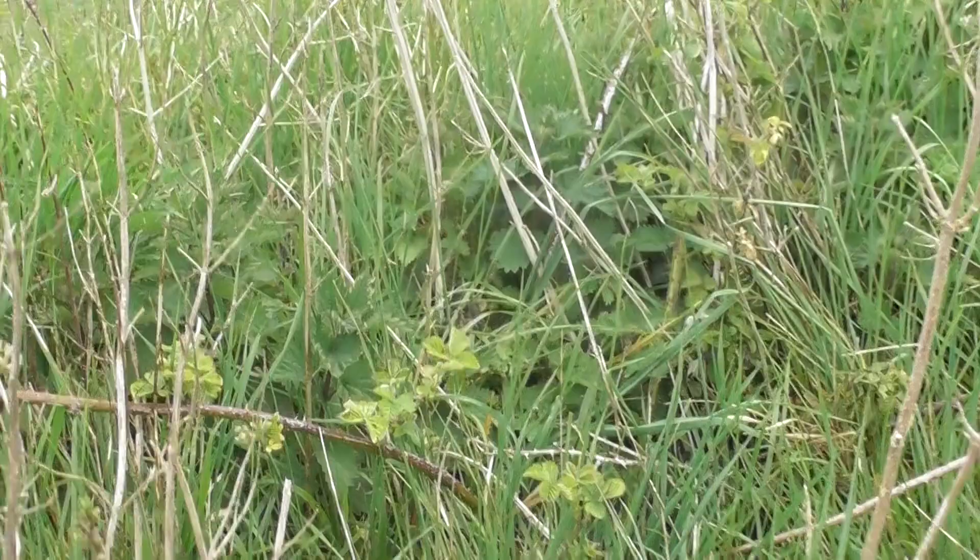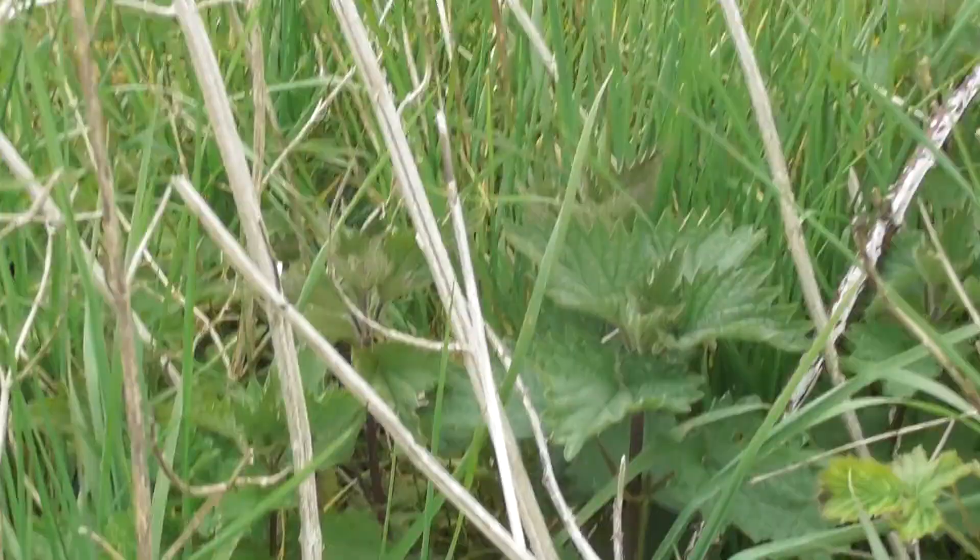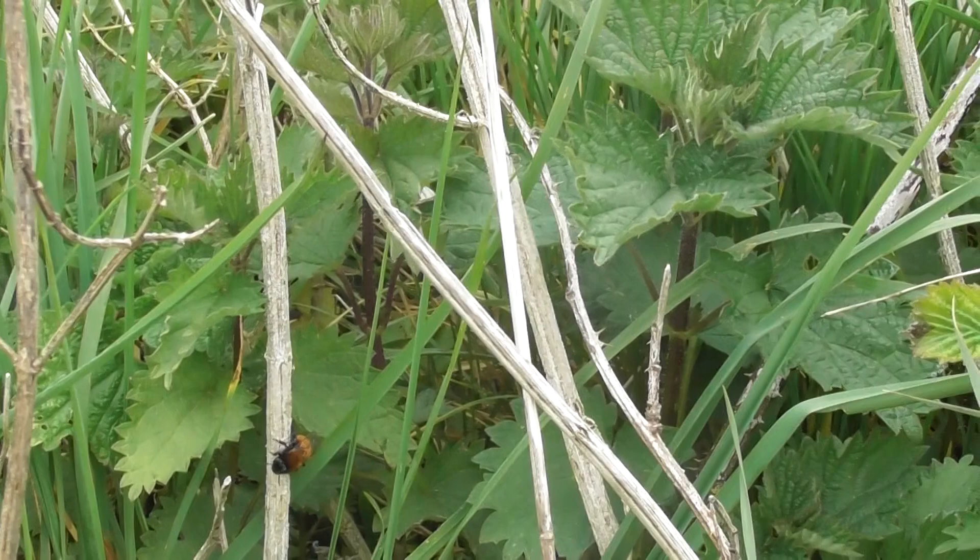Don't know what kind that is. If anybody can name what type of bee this is, please do in the comments on this video. I don't think I've seen one like this before. I'm on Fleam Dyke in Cambridgeshire, England near to Fulborne. Just don't know what particular species that is.